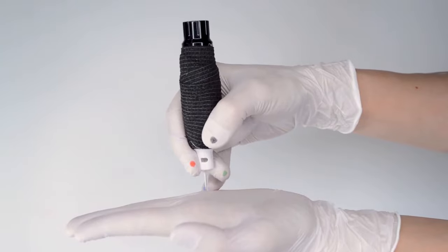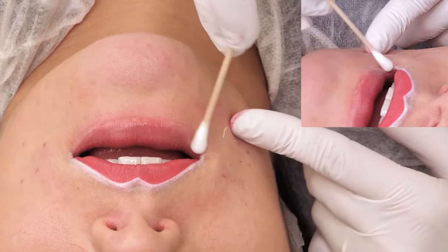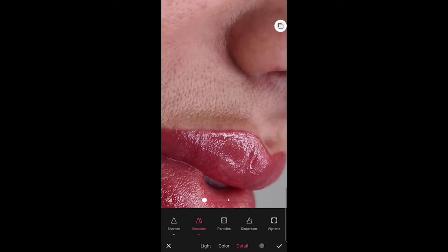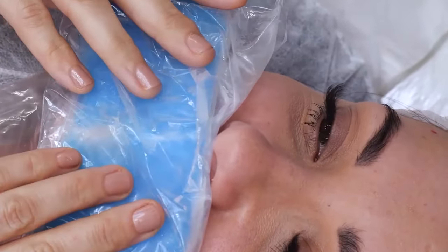My passion is learning all the newest techniques about my craft, whether that's through conferences, masterclasses, or online training worldwide. In this course you will learn everything you need to know in order to perform efficient and successful lip procedures, creating a perfectly defined lip contour yet natural-looking results.